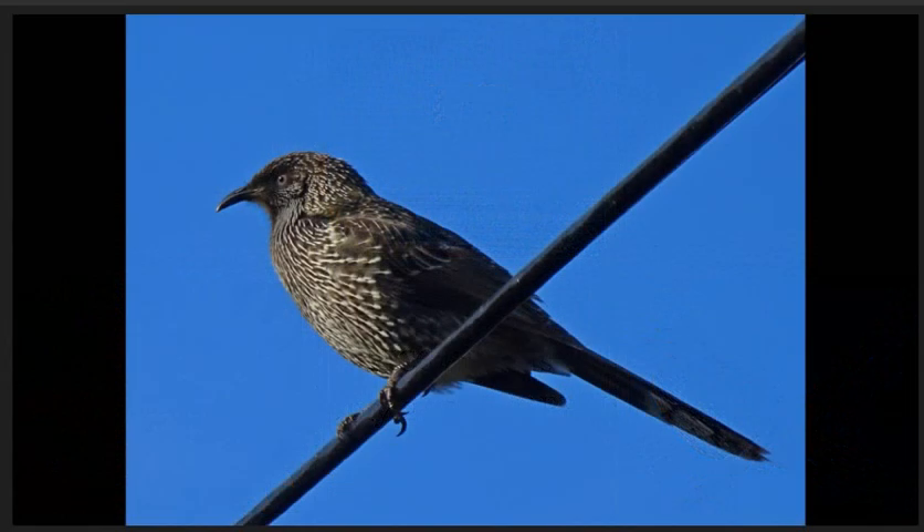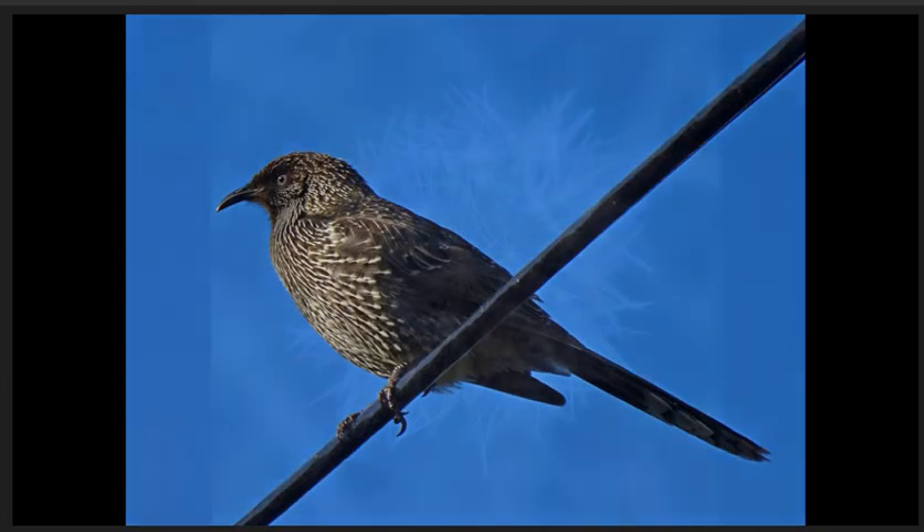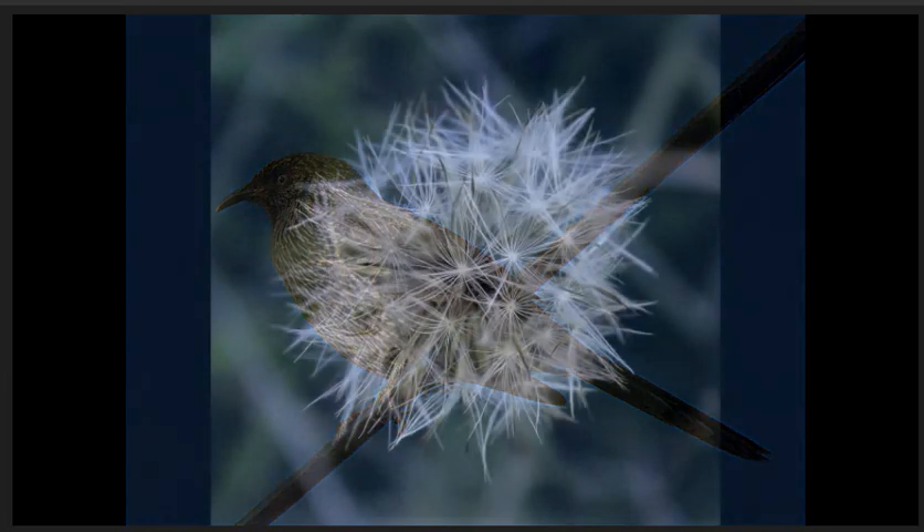Bird on a wire, commended. Good sky that complements the dark feathers of the bird. Good catch light can be seen in the eye. Feathers around the head and down the chest are nice and sharp.